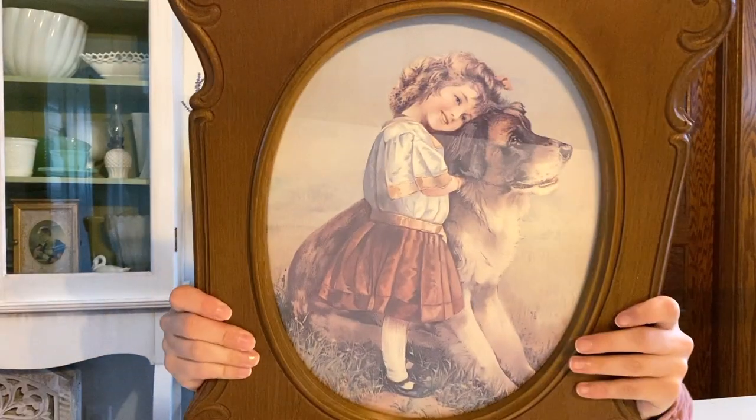All right, you guys ready for the haul? I definitely went for a bit of a theme today — that always seems to happen. I did find a few really neat things I'm excited to show you, and hopefully I'll be able to get them styled and placed around my house to show you how I'm using these thrifted items in my French country vintage decor. I have a couple things that are going to need to be painted, so hopefully I can round up enough items to do a thrift flip video. Stay tuned for that!